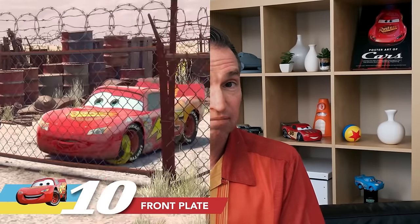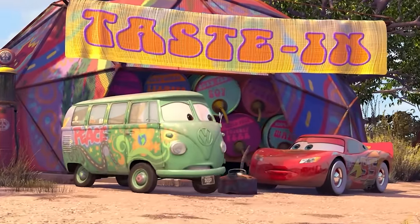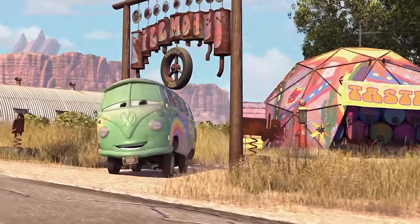Did you know that only one car in Radiator Springs has a front license plate? It's Fillmore. He's got a license plate mounted below his front bumper that looks a little bit like a goatee.